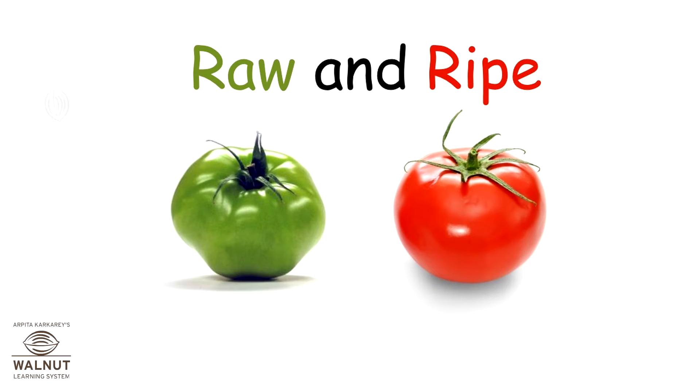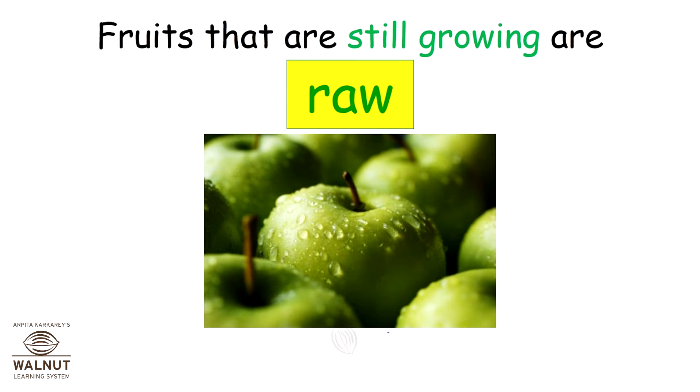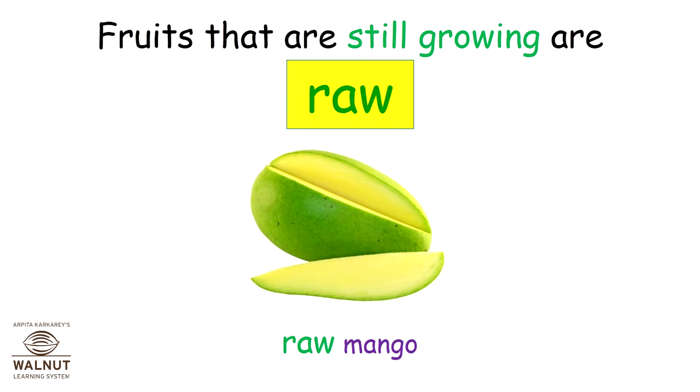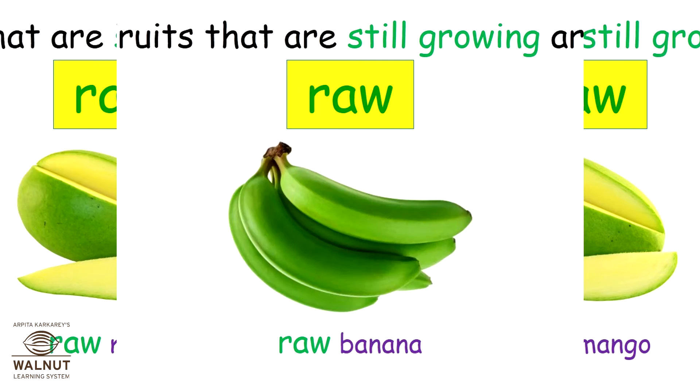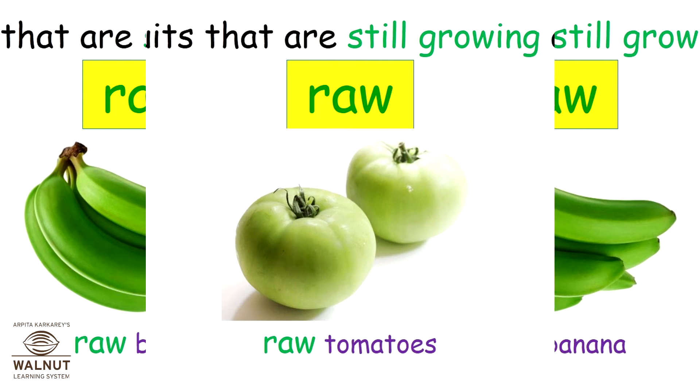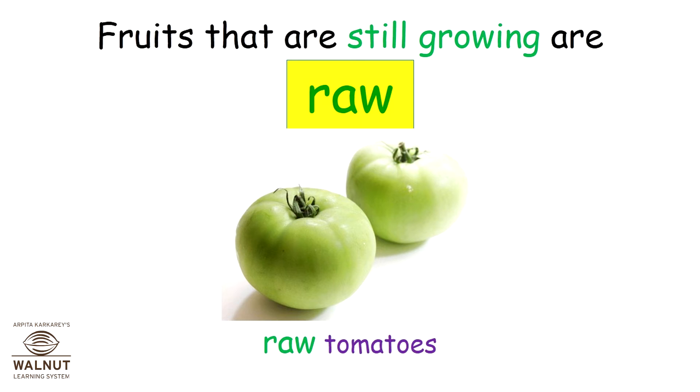Raw and Ripe. Fruits that are still growing are raw. Raw apples. Raw mango. Raw banana. Raw tomatoes.